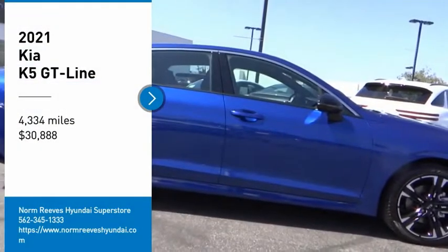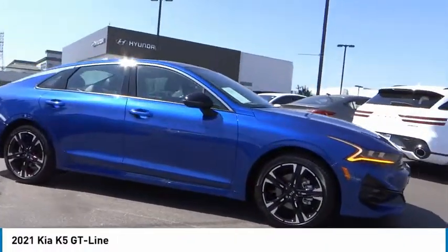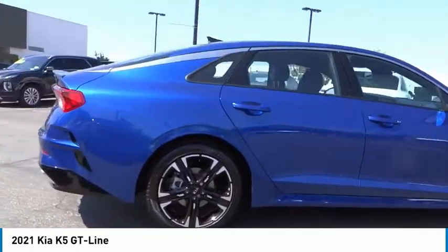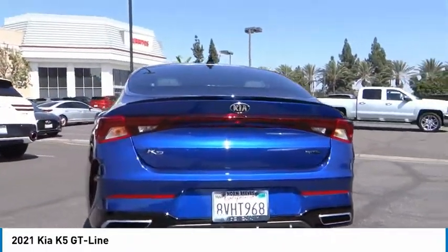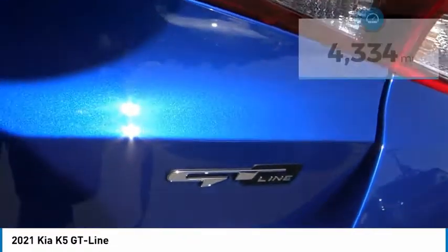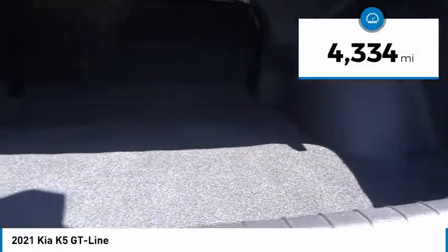Take a ride in the 2021 Kia K5. The Kia K5 has a stylish exterior that will be sure to turn heads. The sleek interior looks fantastic, handling and an abundance of technology will make this a fun vehicle to drive, and it is priced below $35,000. This vehicle has less than 5,000 miles.